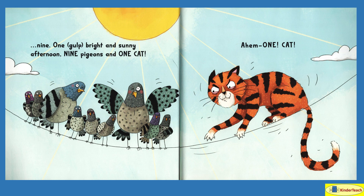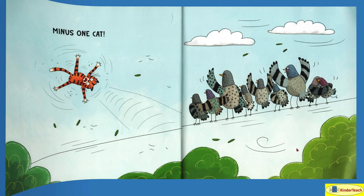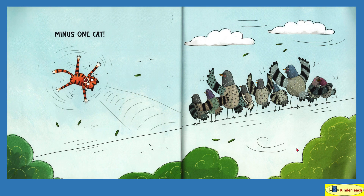One bright and sunny afternoon. Nine pigeons and one cat. The cat is getting closer and I don't think this cat looks very friendly. Wait a minute — what are they doing? They all jump off and it makes the cat lose its balance, maybe? Minus one cat. So they jump off the wire and jump back on, and the cat looks like it falls down.